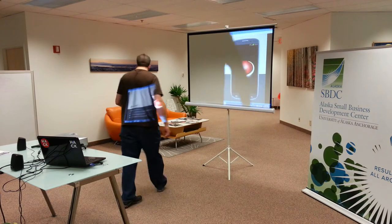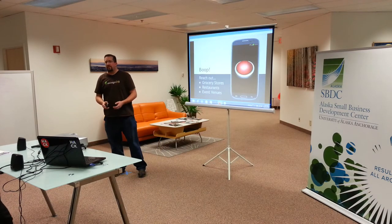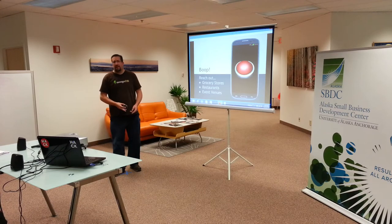Hi everybody. I'm Shane. So this is a project I did last year, but we didn't get any taggers on it. I actually pitched like eight projects, so I'm not surprised. But I do think it has a lot of merit, so I'm pitching it again. This is Boop.